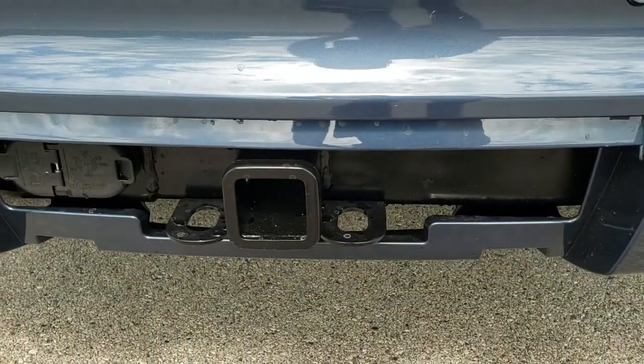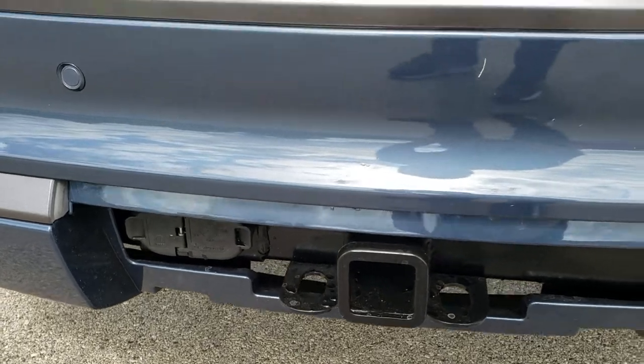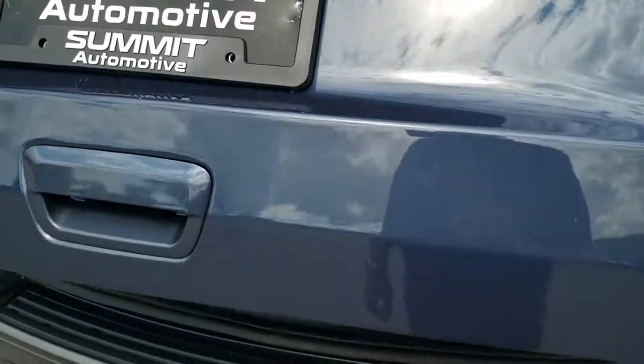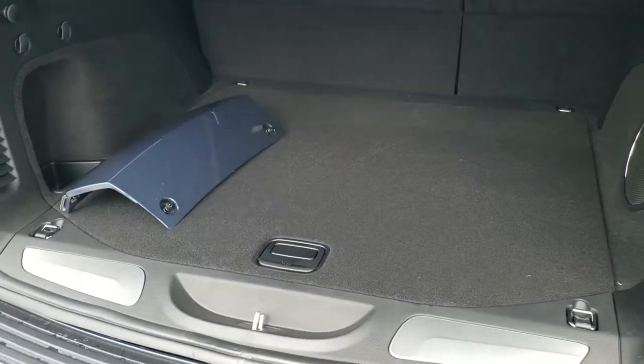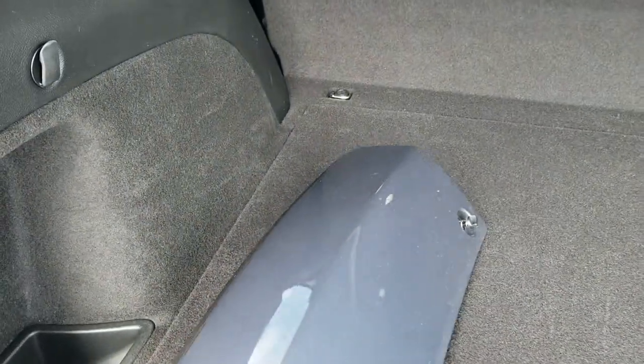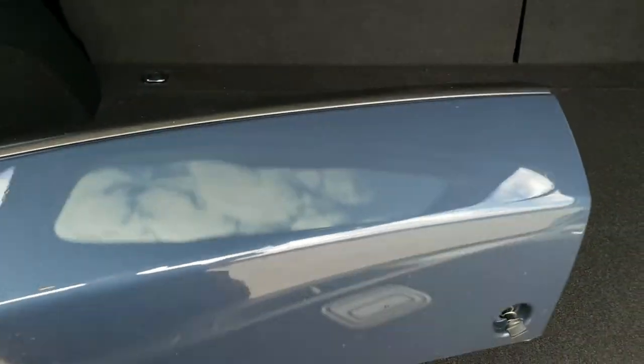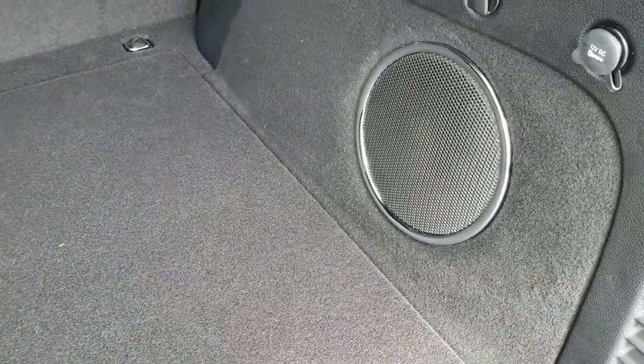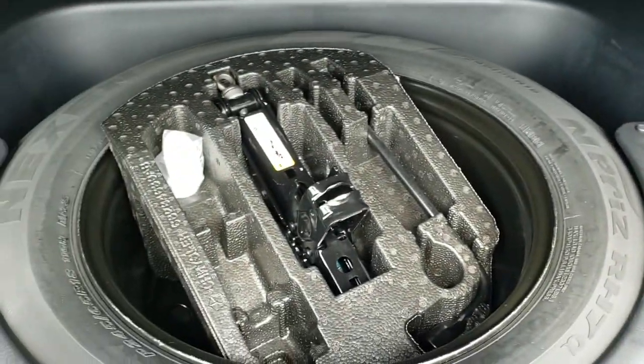It does have the towing package — receiver hitch, 4-pin and 7-pin wiring. It has the power lift gate, the granite crystal Jeep lettering on the back. There is the cover for that receiver hitch, with two little pop pins on springs there. Factory subwoofer in here. You also get a full-size spare tire.